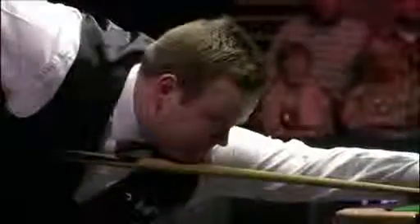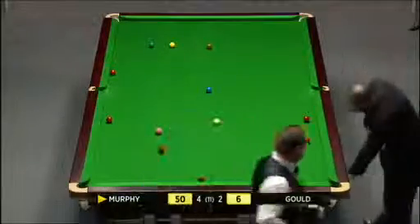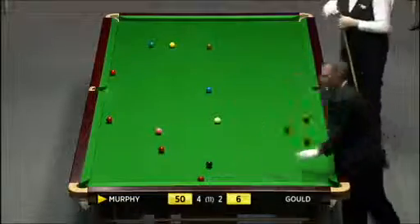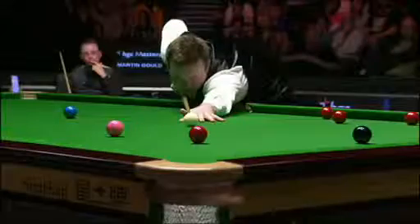That's the thing to do when in doubt - get right back up off the shot. It's a bit like a golf shot: if you haven't made your mind up and you carry on with the shot, you usually make a mess of it. Get back up and start again. Just working out what he needs to leave Martin Gould a snooker.